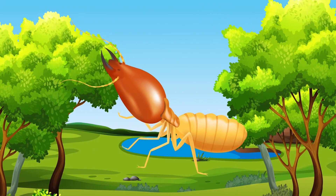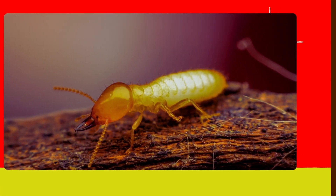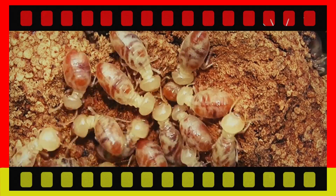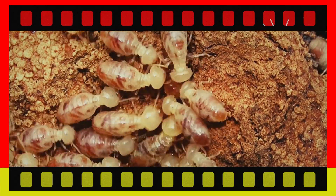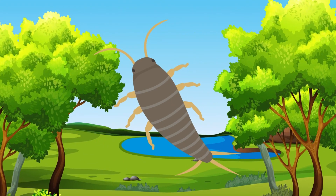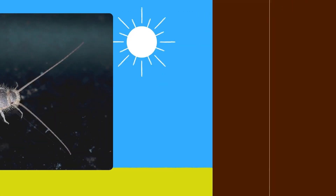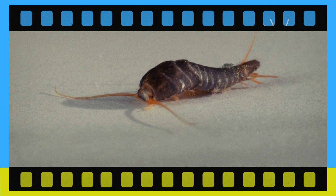Termite. Say hi to the termite. Termites help break down dead wood and are often called nature's recyclers. Silverfish. Meet the silverfish. These small wingless insects have a shiny silvery appearance and move in a fish-like manner.